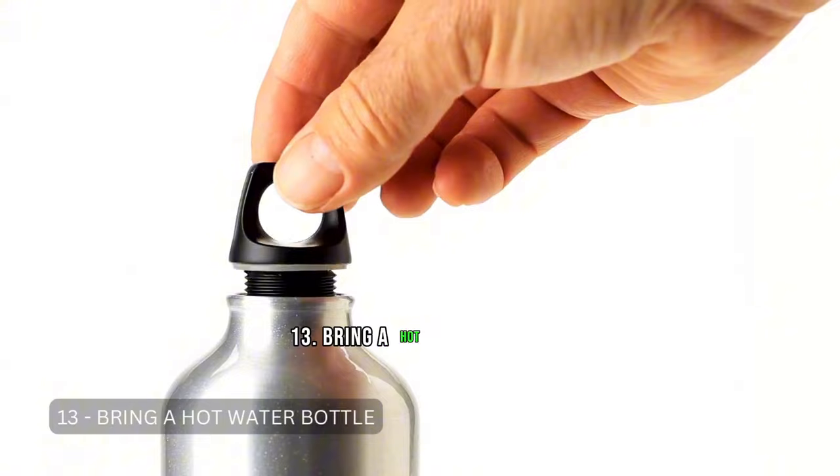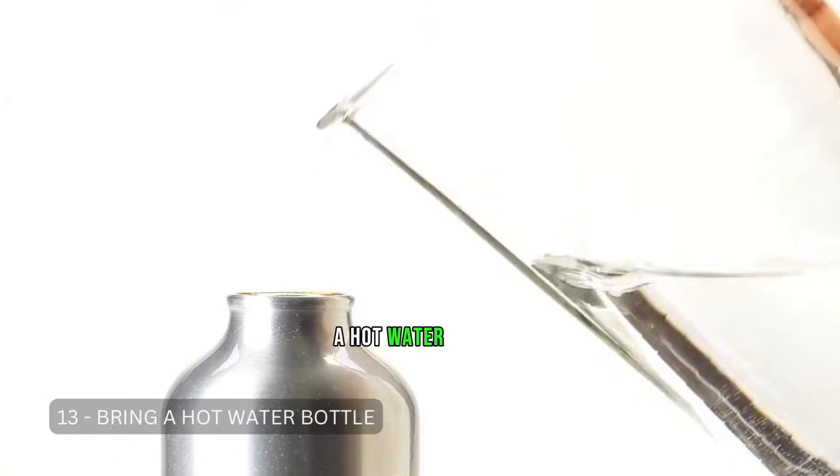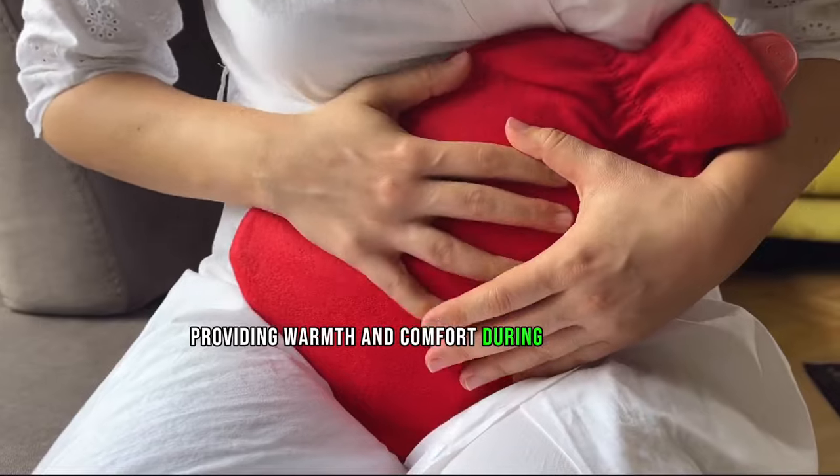Tip 13: Bring a Hot Water Bottle. A hot water bottle can be filled after clearing security. It doubles as a makeshift heating pad for your neck or back, providing warmth and comfort during your flight.